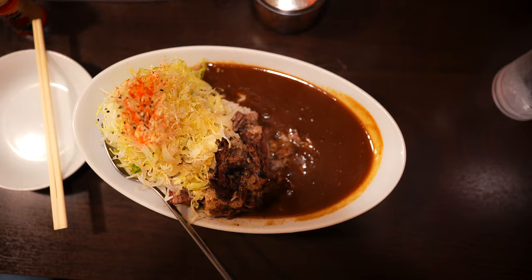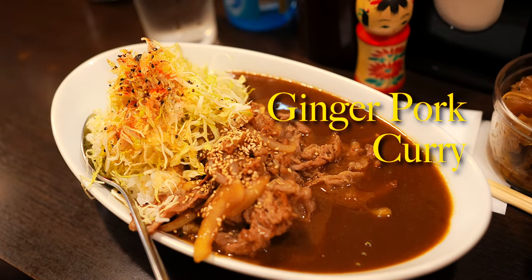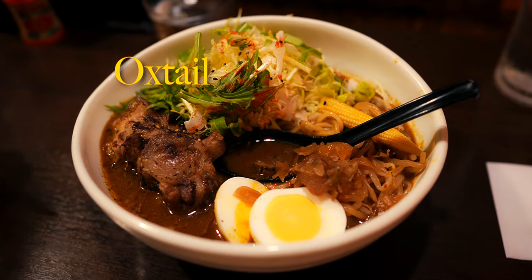Examples include the signature Matsusaka oxtail curry, freshly cooked ginger pork curry, and their recommended one-of-a-kind comfort food crossover: oxtail curry ramen.